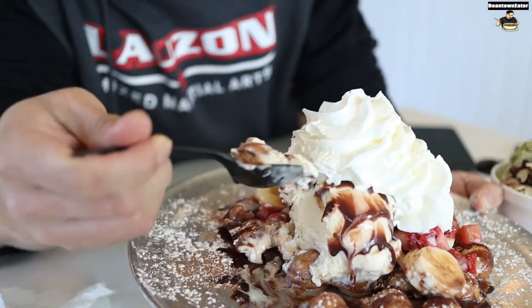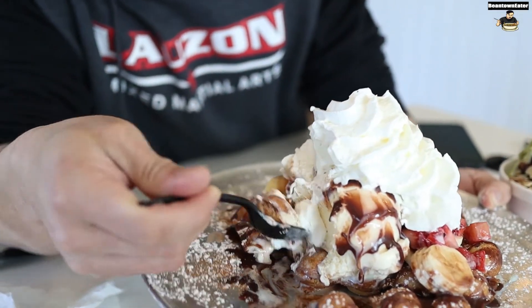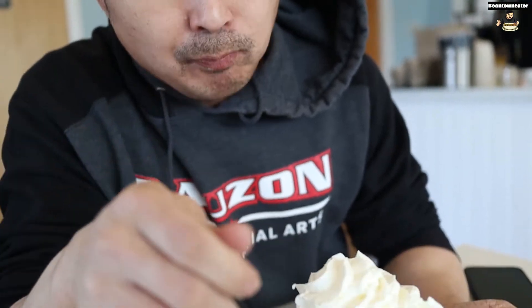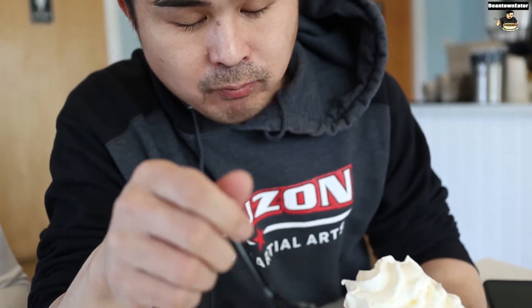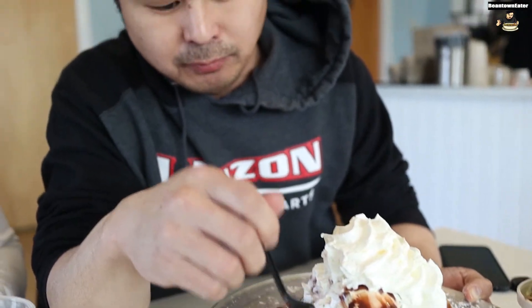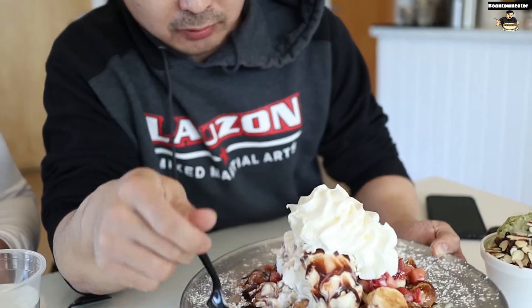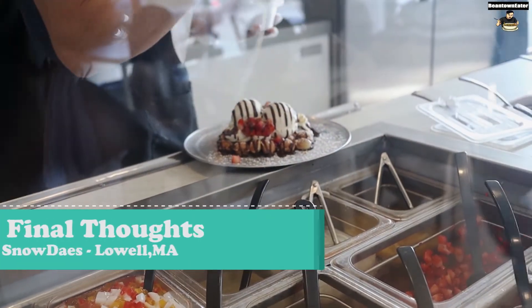All the textures just kind of go together — the whipped cream, the vanilla ice cream, strawberries are fresh, bananas are fresh. That's really good. That's a really good egg puff though. Nice and crispy, soft on the inside. Nutella is good too. So that is a wrap for this video.